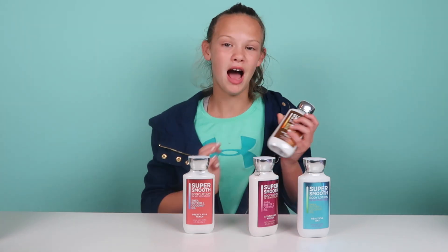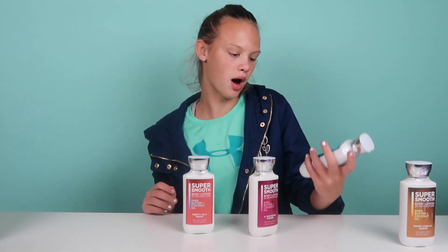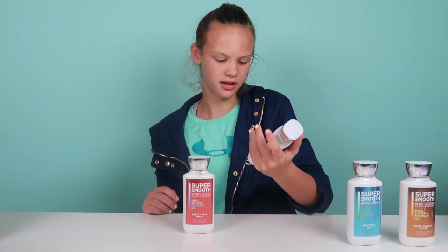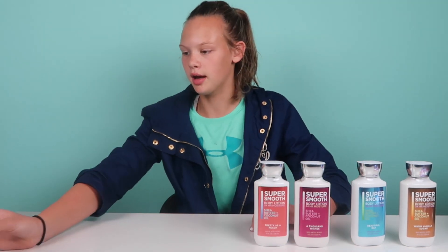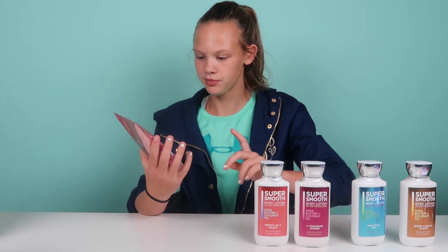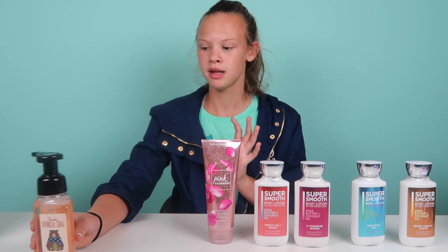This is the Warm Vanilla Sugar, and I'm giving these as gifts — you can use the bags too, for free. I also got A Beautiful Day, I think this is A Thousand Wishes, and Pretty as a Peach — so I got four of these. I also got an Ultra Shea Body Cream in Pink Cashmere, which I think they brought back.